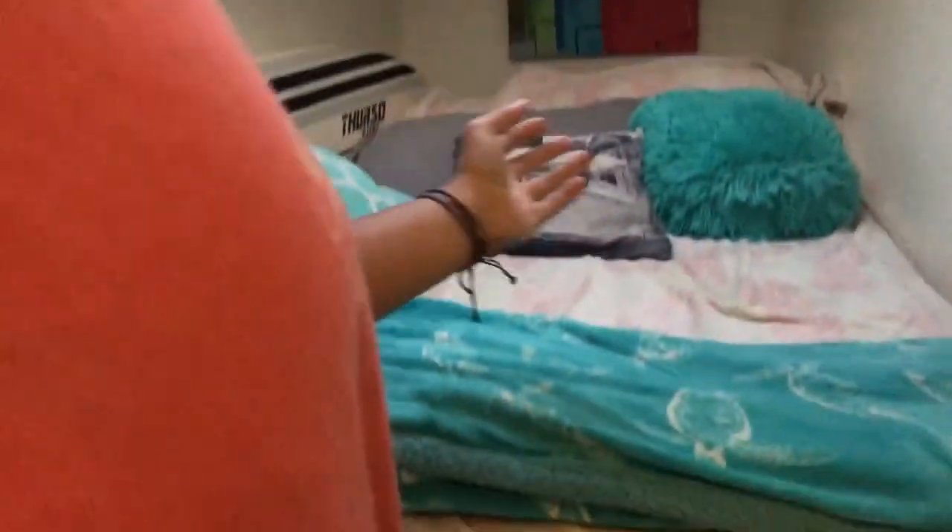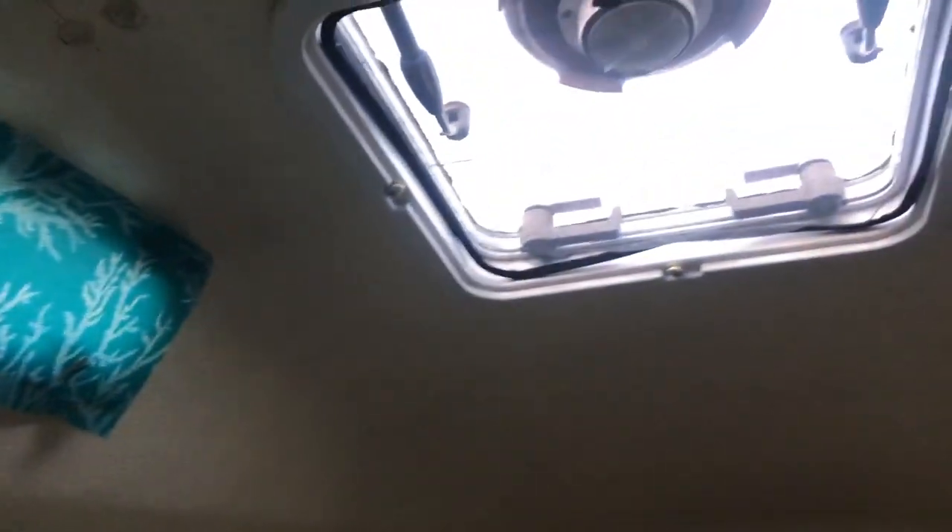This is one bedroom. As you can see, very small — but it's still nice and cozy.